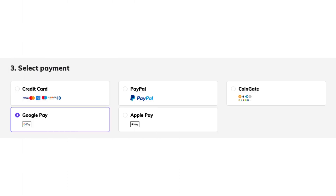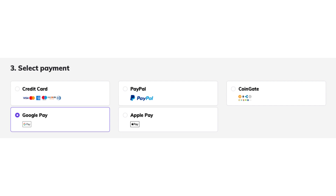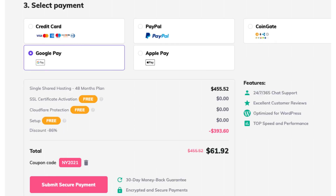During checkout, under the select payment option, you can choose to make a payment via Google Pay. By selecting this option and clicking the submit secure payment button at the bottom of the checkout, you will be taken to where you can complete your Hostinger payment via Google Pay.